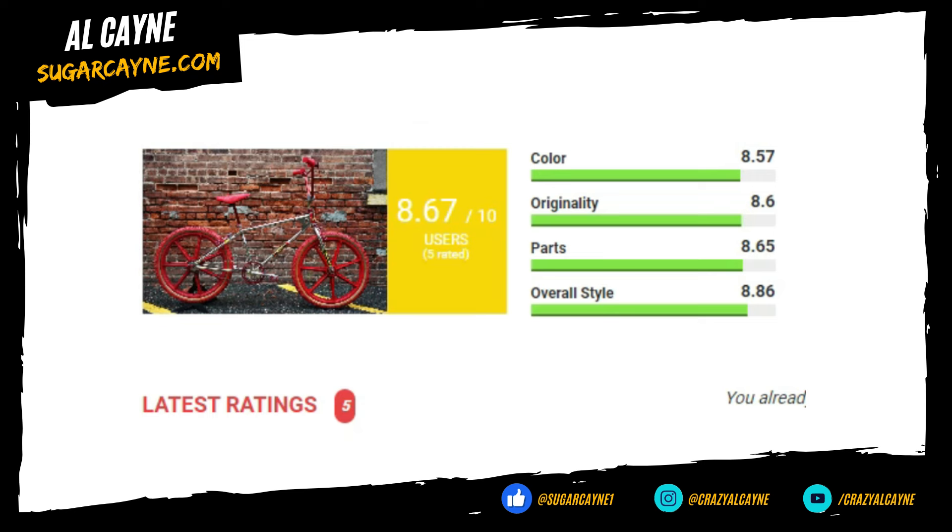For the ratings: color 8.57, originality 8.60, parts 8.65, overall style 8.86, giving this bike a total rating score of 8.67. This bike also got five ratings from the people, so definitely come back and give this bike a rating for bike of the year.